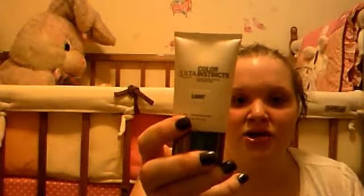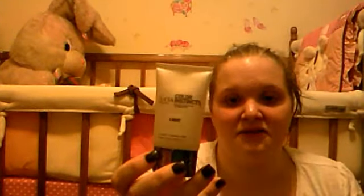The next one is the Almay Smart Shade Smart Balance Pressed Powder. I've hit pan on it, as you can see, so I've definitely been working on it. I want to use it up because I have other powders I like better. Then this one — I probably only have about another four or five days worth — this is the Ulta Color Instinct Shade Adjusting Foundation in Light. I want to use this up because I've had it for a very long time, and I have other foundations I want to use.